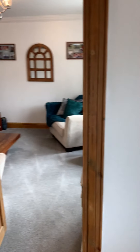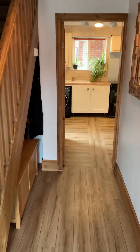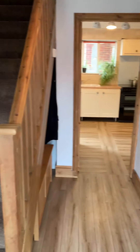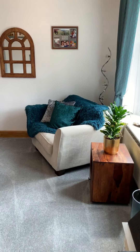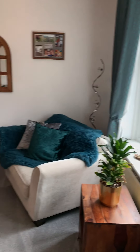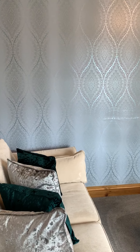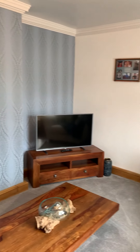Here we are at Fastolff Avenue in Gorleston. This beautiful property has been extended to the rear, which we'll see in a bit. This is the front lounge — it's all beautifully presented throughout.